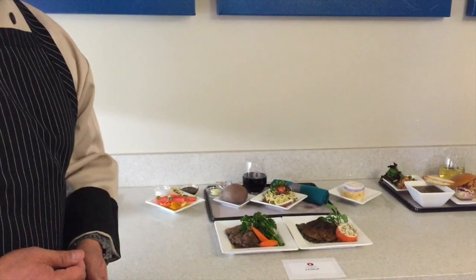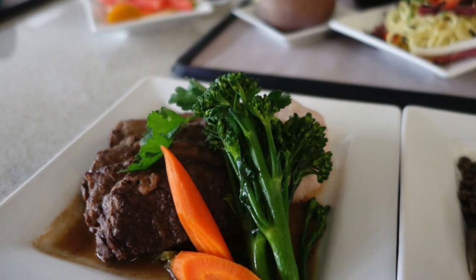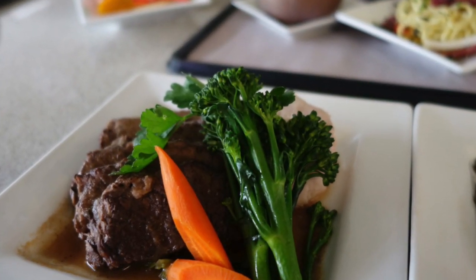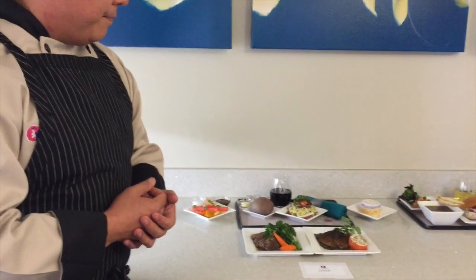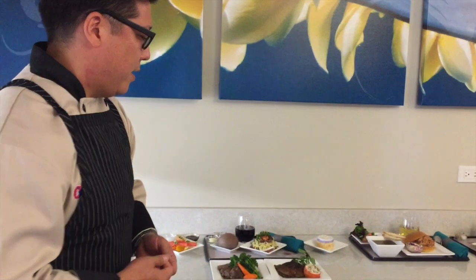And then we have our short rib, which is braised in red wine from Maui — it's locally grown and locally produced — and it's served with a taro puree and local broccolini with some garlic.